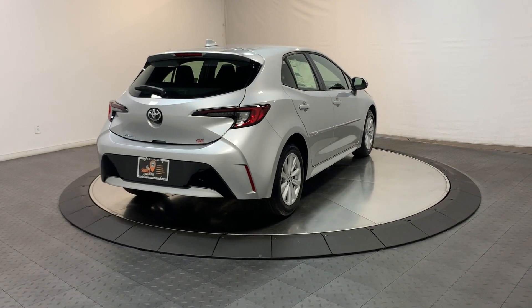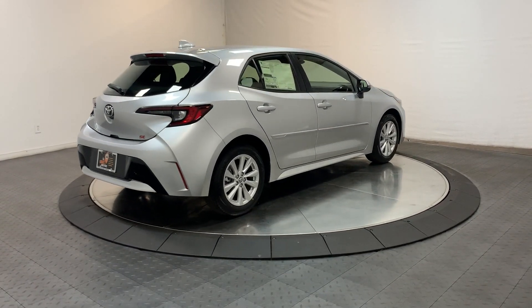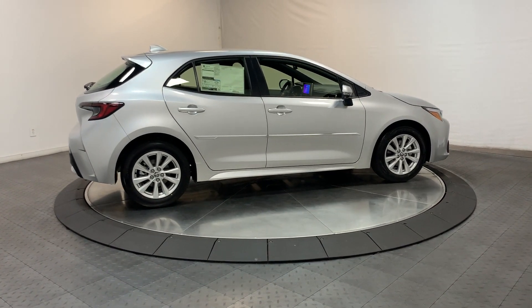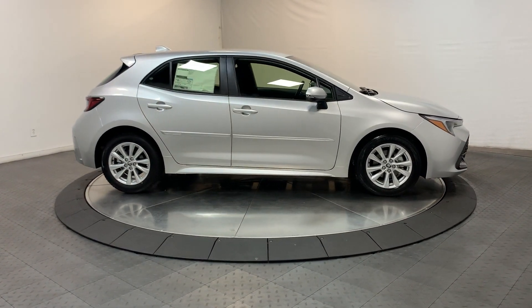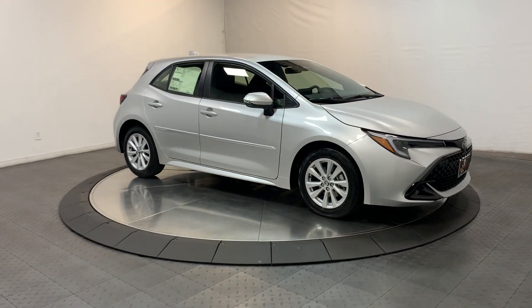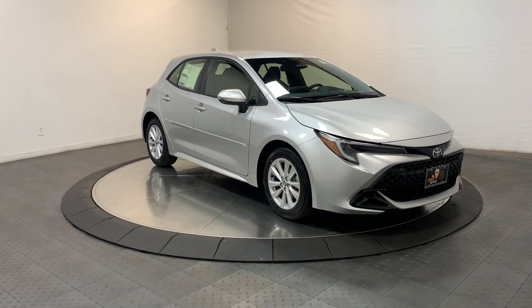The following are some of this vehicle's highlighted options: heated driver's seat, keyless entry, heated mirrors, backup camera, satellite radio, aluminum wheels, alarm, steering wheel audio controls, electronic stability control, and leather steering wheel.